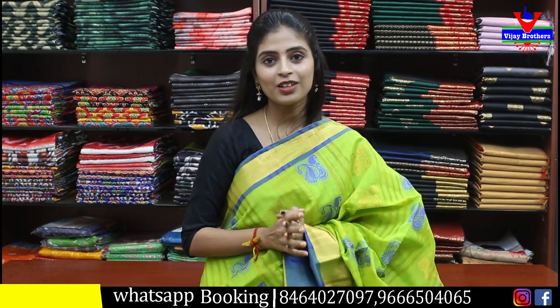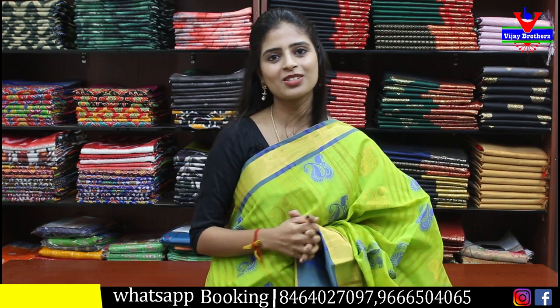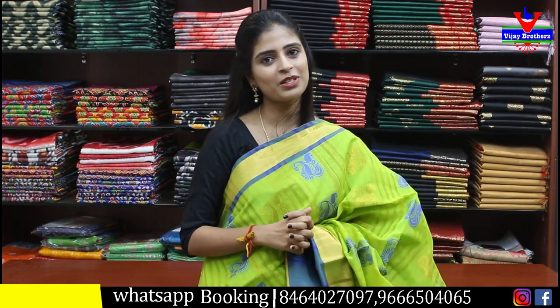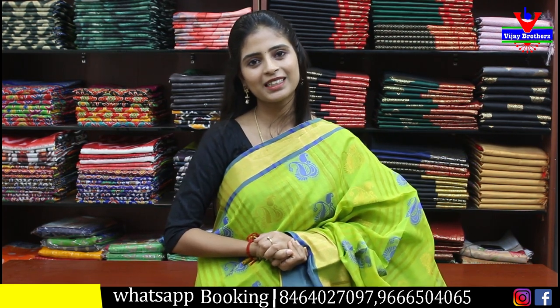If you want to make a store visit, you are welcome to come and purchase directly. Do let us know in the comments what you think about this collection. We will keep smiling. Take care. Bye bye.